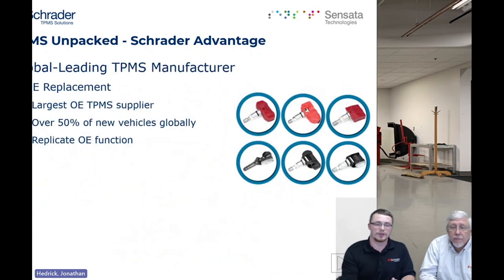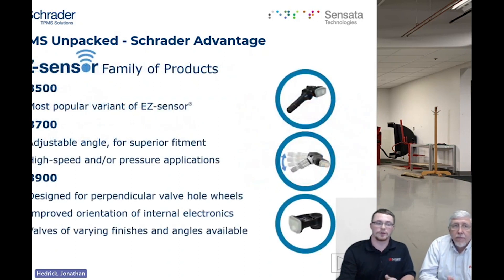As we sit today, we are the largest OE TPMS supplier — over 50% of vehicles that come new from the factory have our TPMS sensors in them, and our aftermarket sensors replicate OE function. Some of those aftermarket sensors we're going to talk about today are the 33500, our most popular variant of easy sensor; the 33700, which is an adjustable angle for superior fitment, different applications, higher speeds, and pressures; and the 33900, a specialty valve for superior fitment in aftermarket wheels.